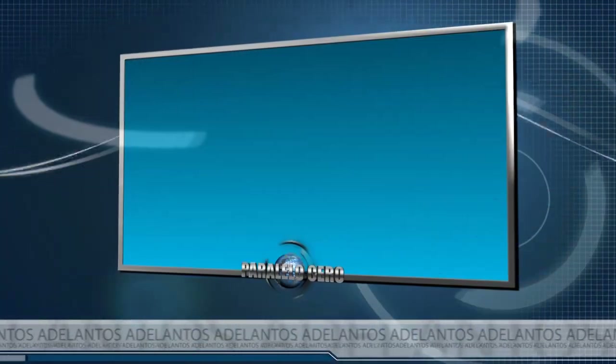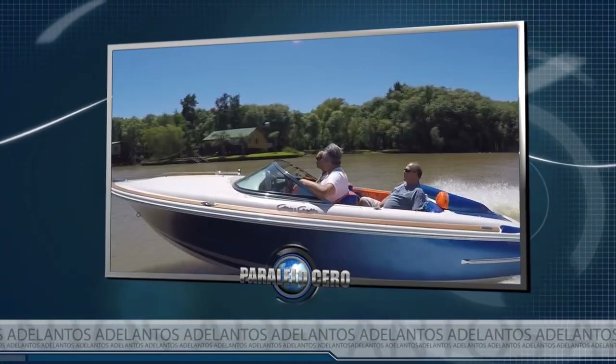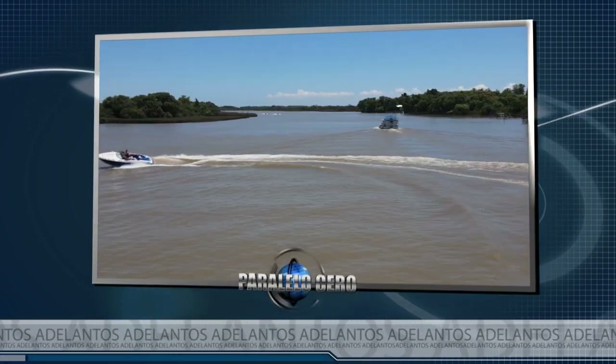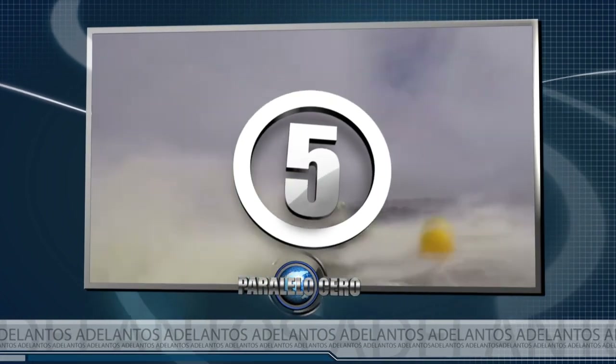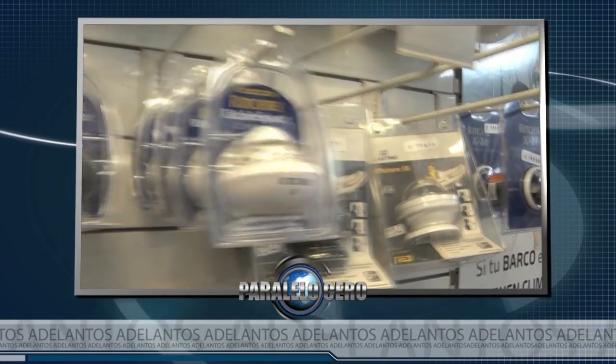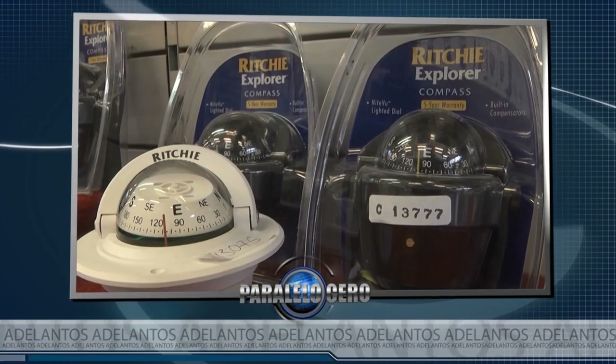Hoy en Paralelo a Cero te voy a mostrar una lancha Chris Craft totalmente tuneada. Vamos a conocer las embarcaciones más rápidas del mundo. Y además, las últimas novedades en equipamiento náutico.